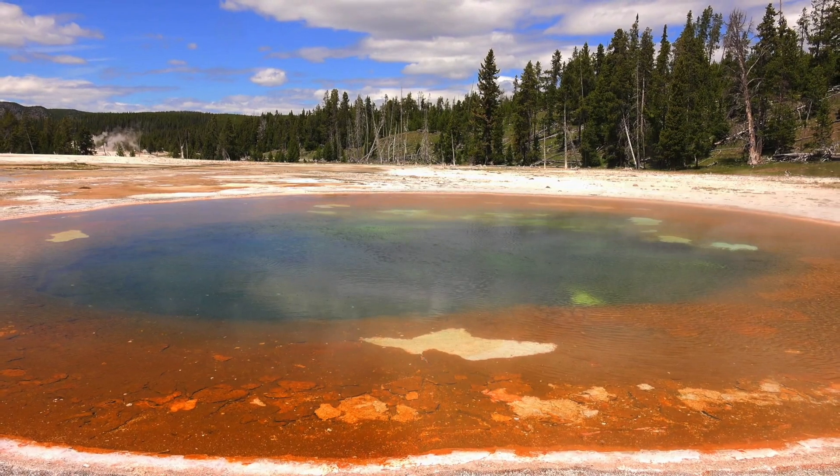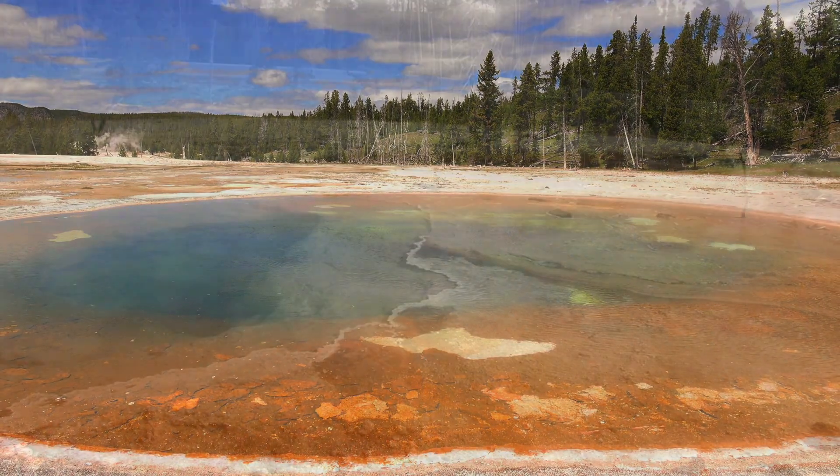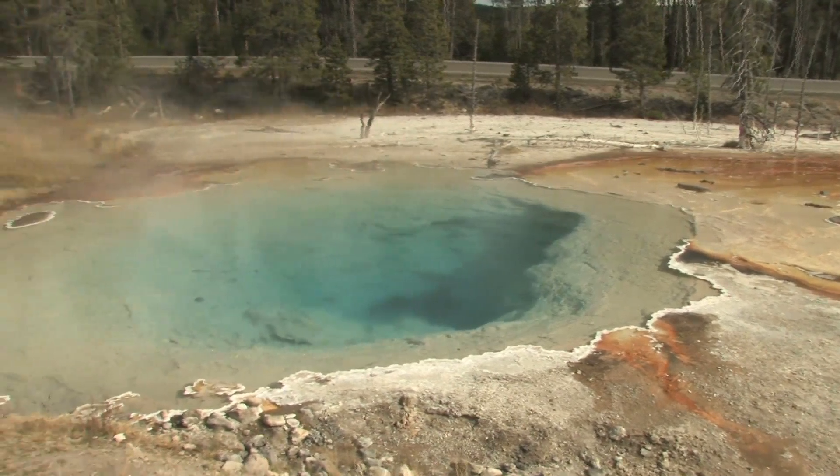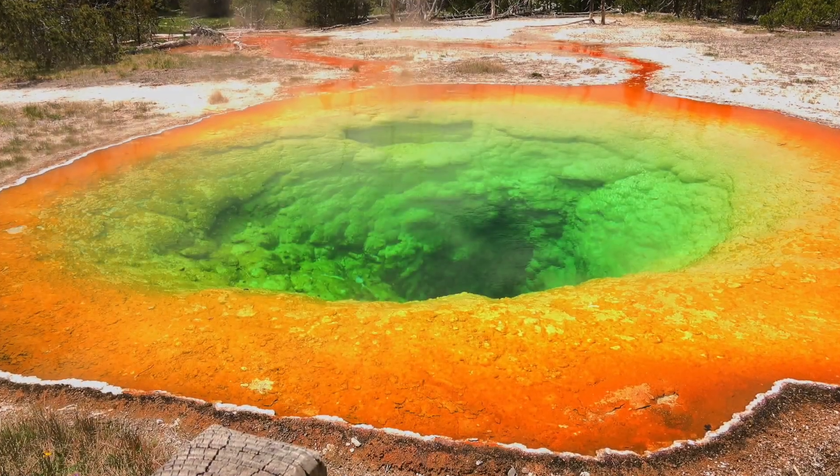So what would happen if this supervolcano did erupt? In less than 24 hours, enough magma would be released to fill up the Grand Canyon several times over. The ash, however, would be the biggest worry.